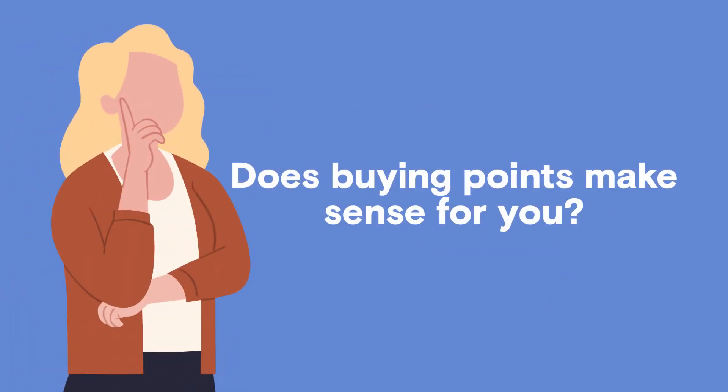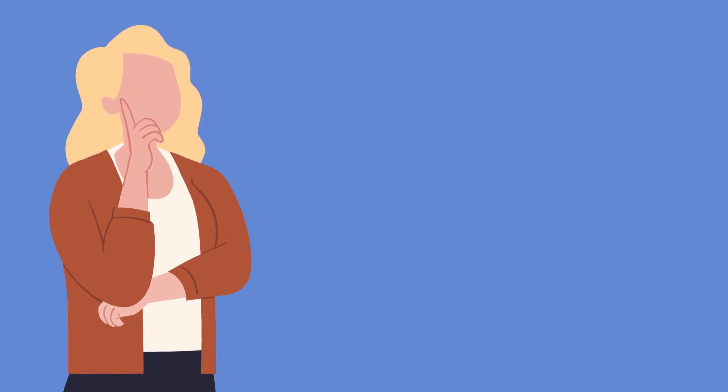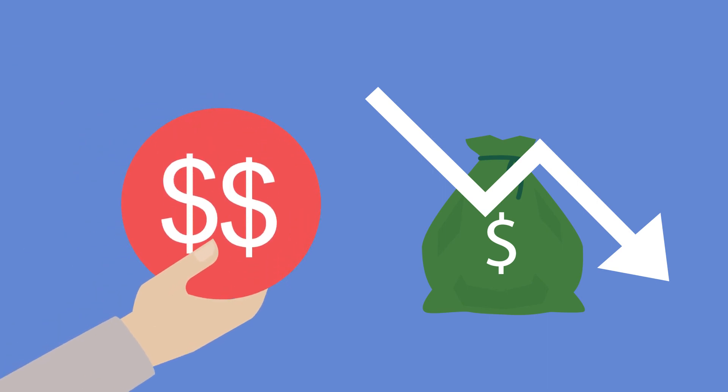Does buying points make sense for you? That depends on how long you plan to keep your property. If you sell after a few years, you might not recoup your initial costs. In that case, if you're trying to keep up-front costs down, lenders may also offer a different pricing option with a higher interest rate and a credit towards your closing costs.